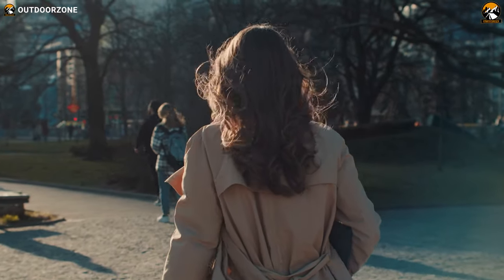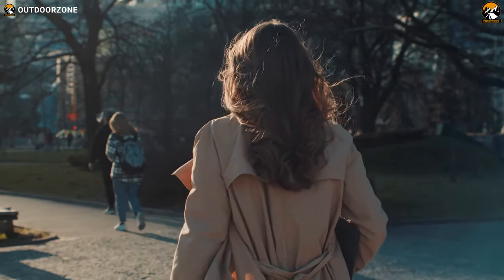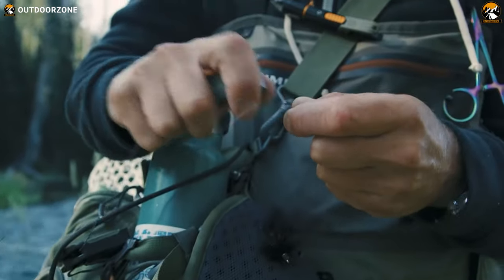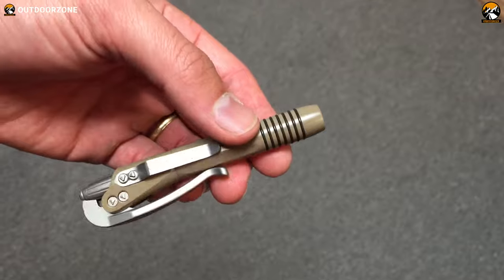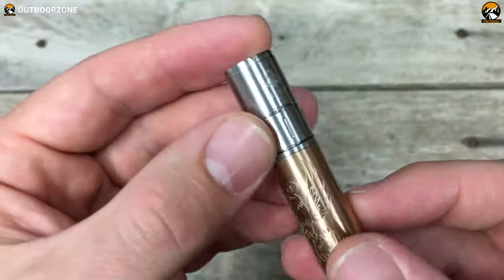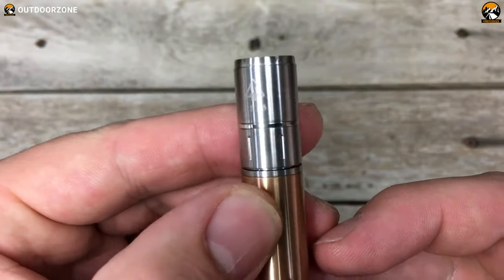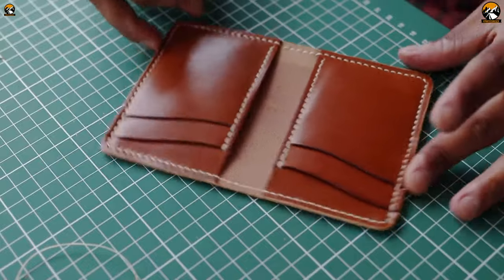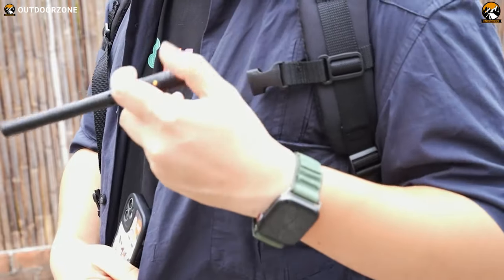Whether you're commuting to work, exploring the great outdoors, or just running errands, EDC gadgets make your life easier, safer, and more efficient. Whether you're a gadget enthusiast or just looking to make your life a little easier, these gadgets are sure to impress. So without further ado, let's dive in and discover the 7 coolest EDC gadgets that are worth buying.